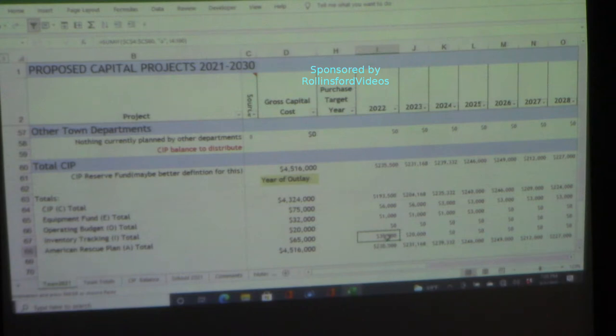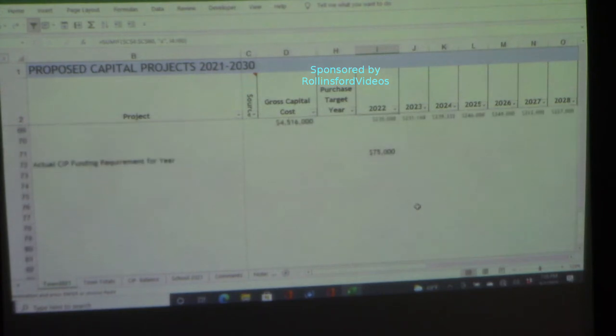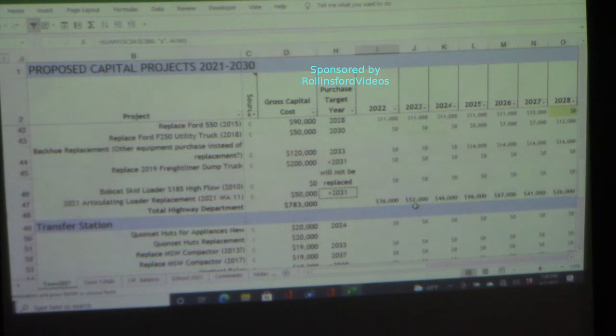If they decide not to use the ARPA funding for the vehicle wash and septic items, this $35,000 is going to move up to the CIP instead. You can have it come out of taxation or out of the federal government program. They need to make that decision sooner rather than later, because when they decide what to put on the warrant, they need to know the impact of that decision — are they missing this and we're underfunded by $35,000?